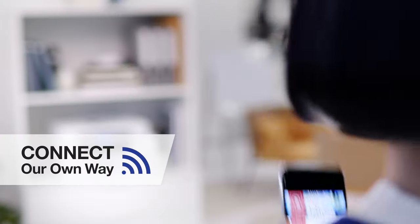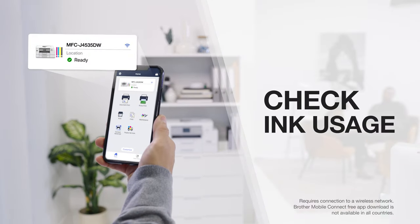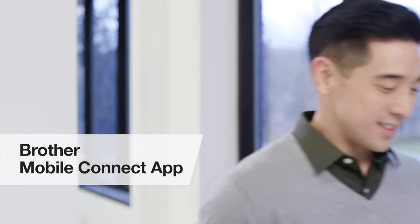Each of us can connect our own way, and even print, scan, and check ink usage from our devices using the new Brother Mobile Connect app.